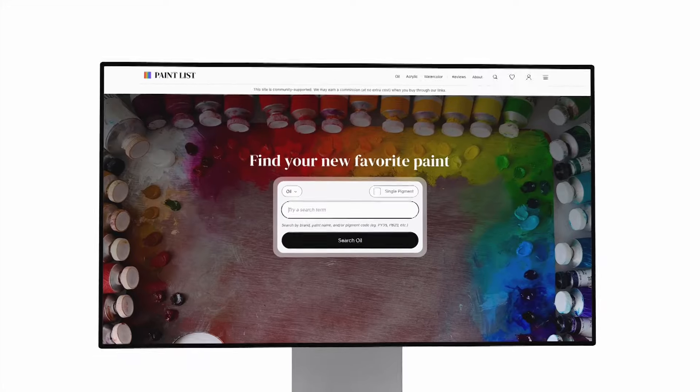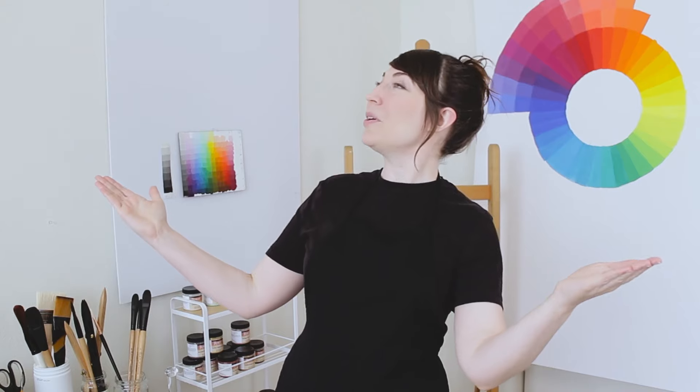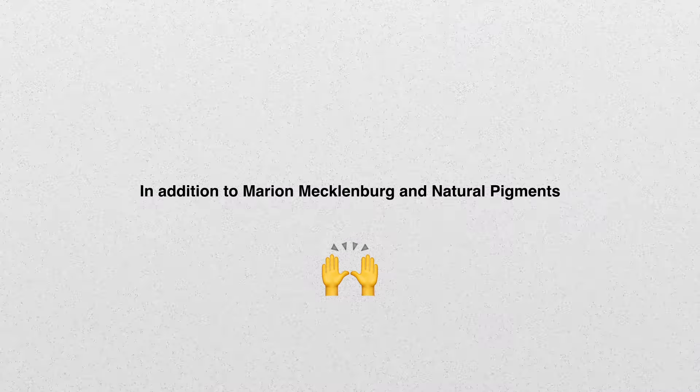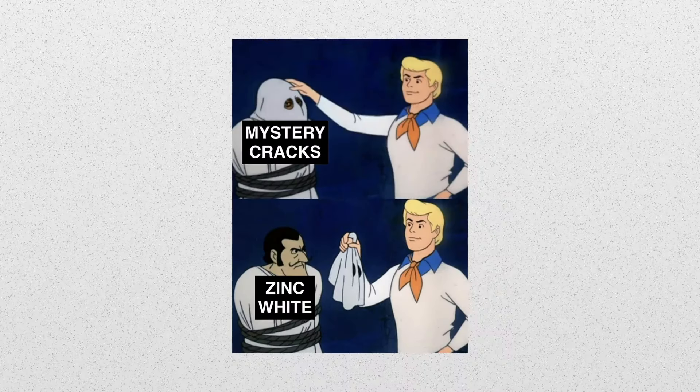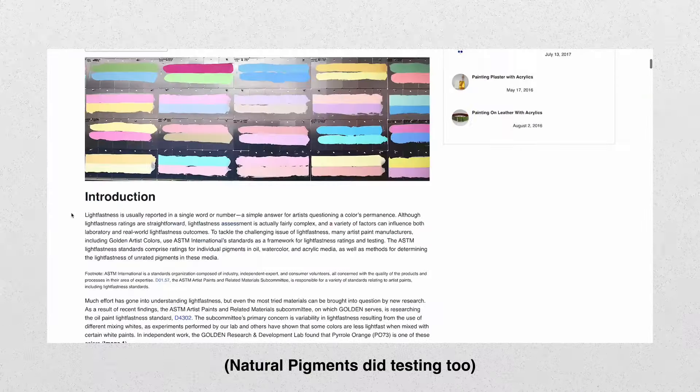My name is Melissa. I'm a professional painter, and I helped found The Paint List. Today we're going to talk about Williamsburg — a brand that has been leading the way in research for artist paints. Several years ago there was a big upheaval about Zinc White. Who brought us the news about Zinc White secretly destroying our oil paintings? It was Williamsburg. Who led the way on lightfastness testing? Williamsburg. There's so much we could say about the research this company does, and they make terrific paints.